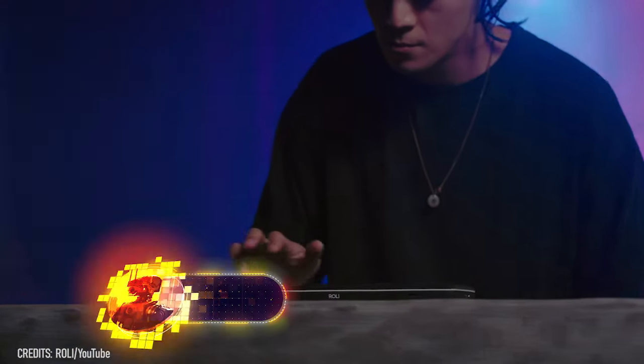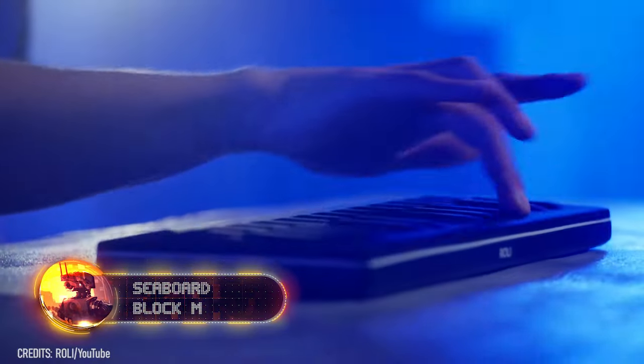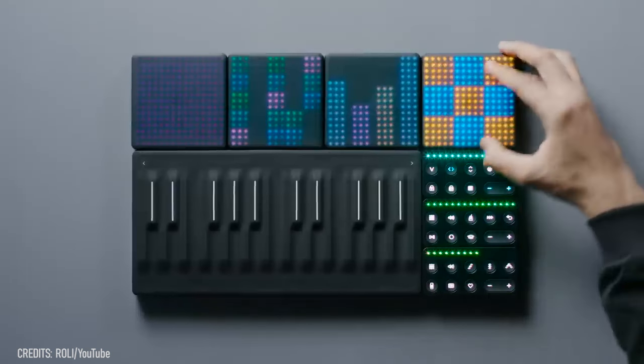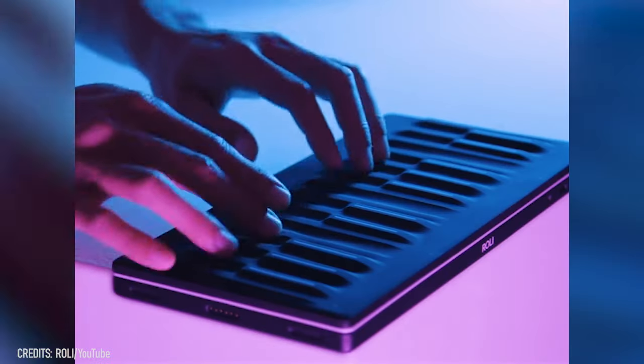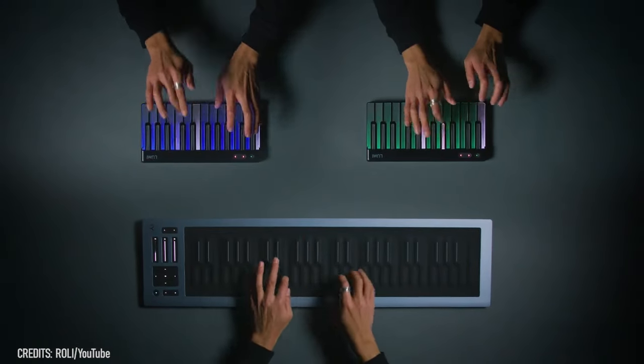Sometimes a cool melody just hits you out of the blue, but with no musical instrument at hand and no way to memorize the rhythm in your mind, it slips away. Well, that won't happen anymore thanks to the Seaboard Block M. It allows you to synthesize the sounds of a guitar, bass, violin, or cello. All you need is a bit of practice. The options are limitless.